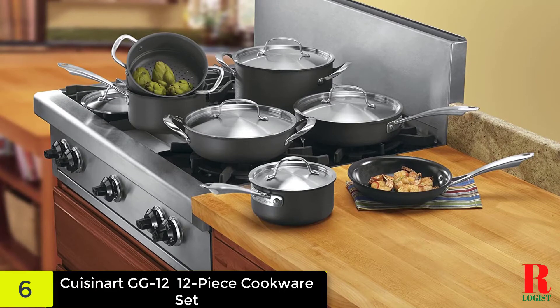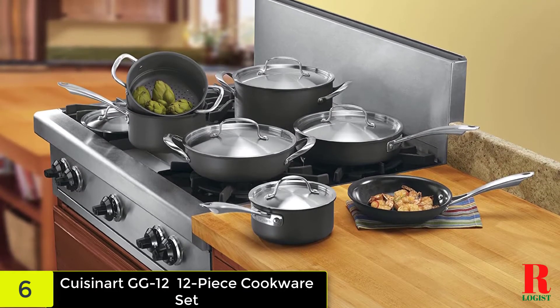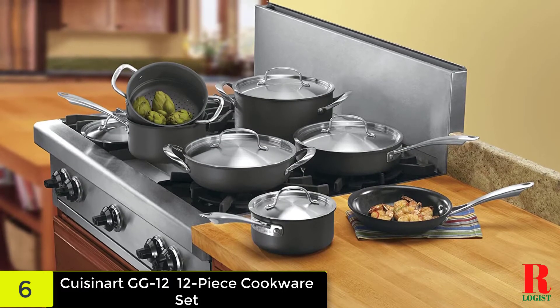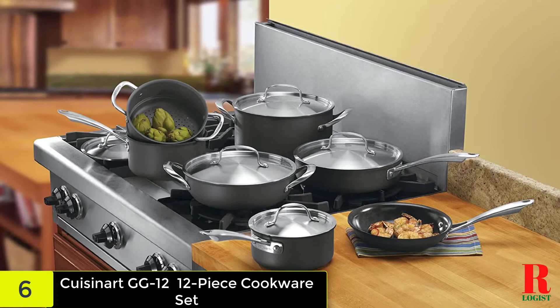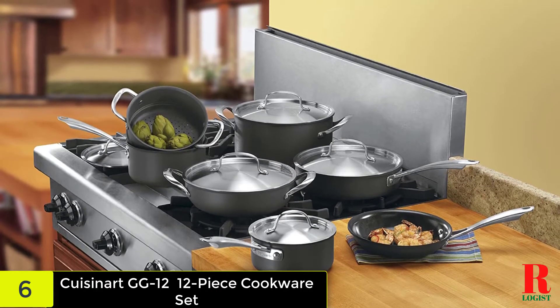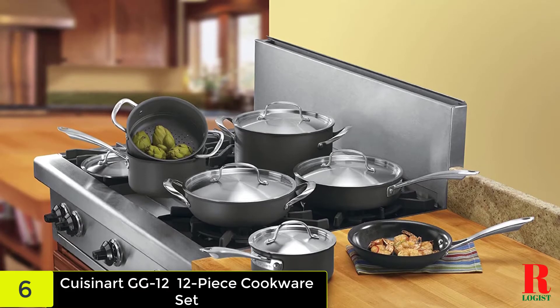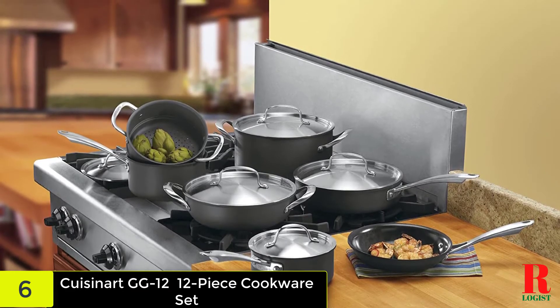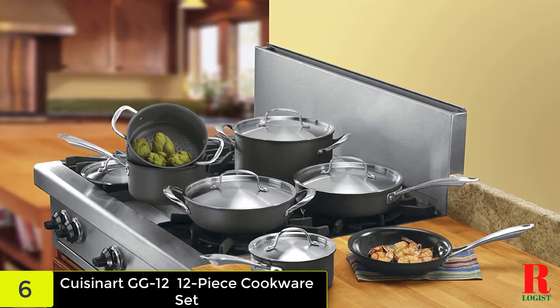This ceramic skillet set includes 8 and 10-inch skillets, 1.5 and 2.5-quart saucepans, a 3-quart saute pan, and a 6-quart Dutch oven. As a bonus, it also has a steamer basket that fits within the 2.5-quart saucepan. It is also one of the few non-stick pan sets we analyzed that includes metal lids, something we love since they are stronger and easier to store.